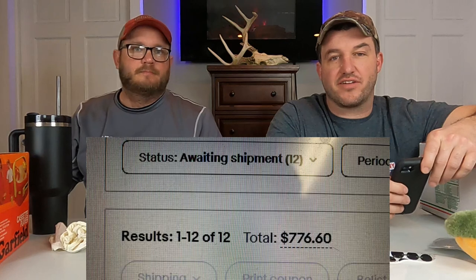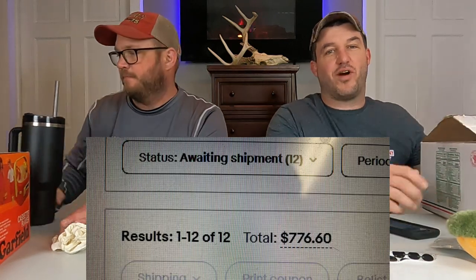Hey YouTube world, it's Ryan and Paul from Resell CNY. We had an excellent day of sales yesterday — 12 eBay orders going out for $776.60, and one buyer came by and picked up 16 different items from us too. So out of those 12 orders you can add another 15 items. We're gonna go through every single thing that we sold — Monday, March 13th sales.